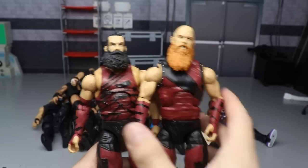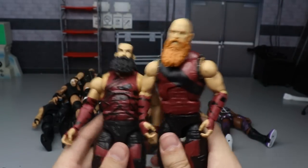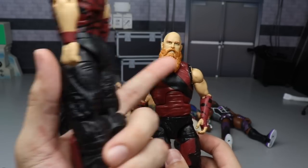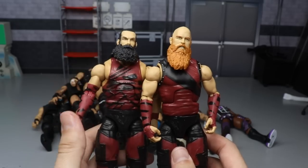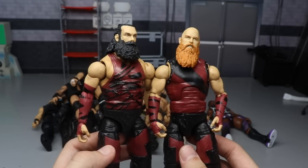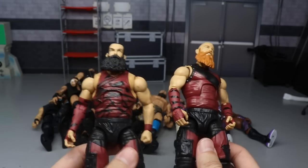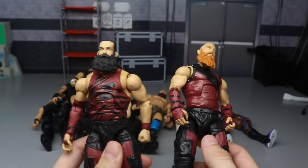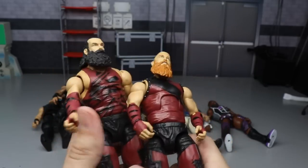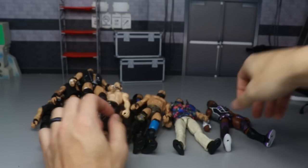We have the Elite 66 Bludgeon Brothers - this is not the head sculpt that came on Rowan but I wanted to include these anyway. I thought these were really good figures even though they're not very poseable. They still have really good head sculpts and all the details they put into these figures are impressive. The legs are pretty damn stiff and they can't move around that well, but I still wanted to include Harper and Rowan.